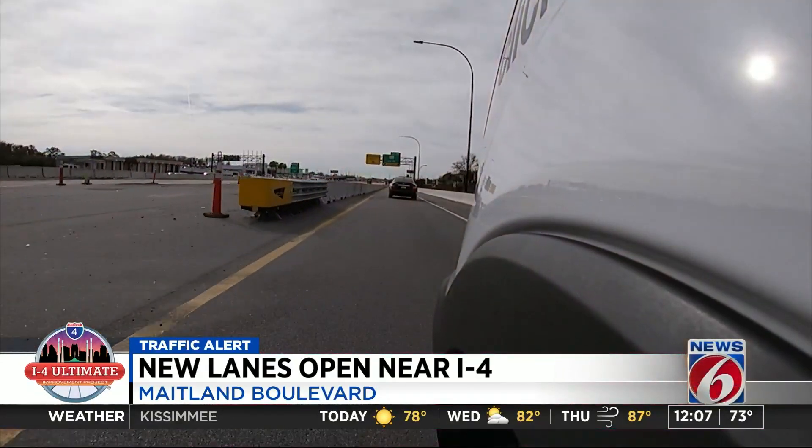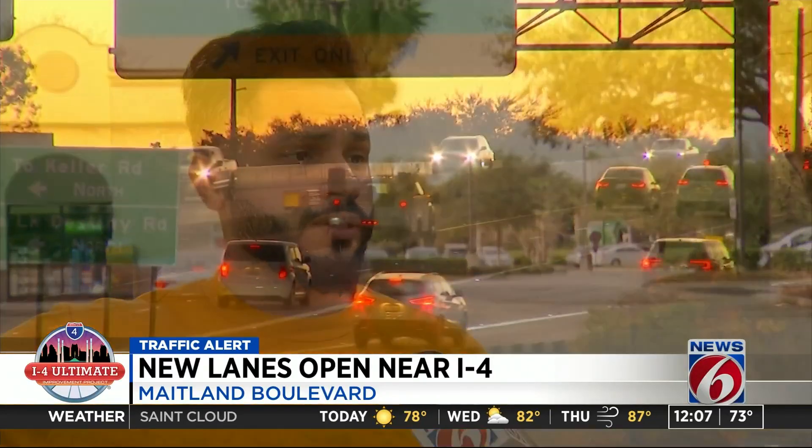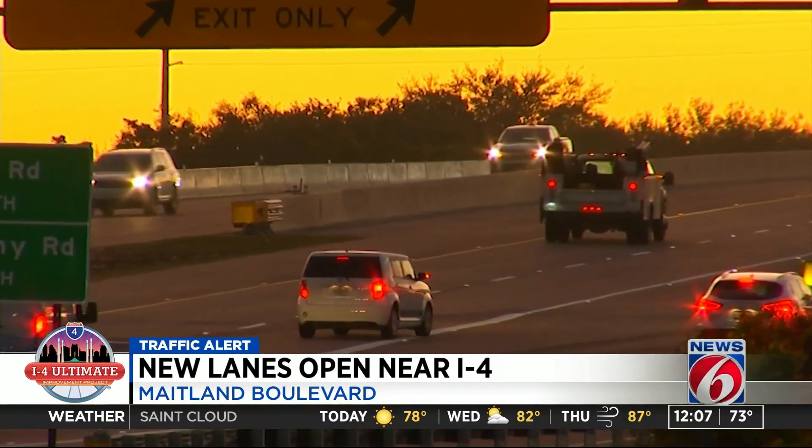Traffic's been really bad right here — ask just about any driver. It's really heavy traffic. And they'll tell you about the woes of navigating Maitland Boulevard near I-4. Very frustrating. Everybody's tired of all the construction in the area.